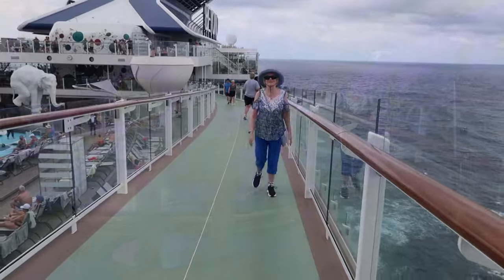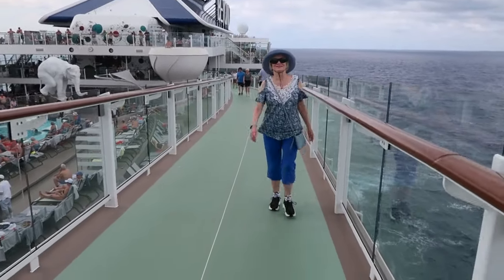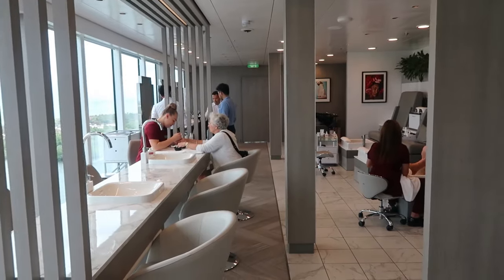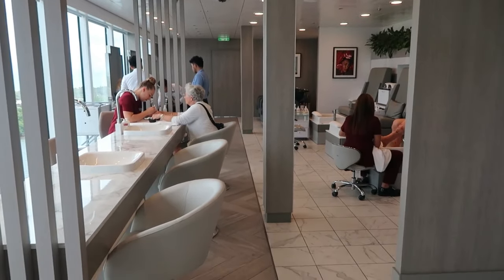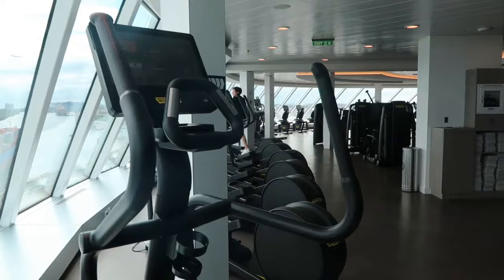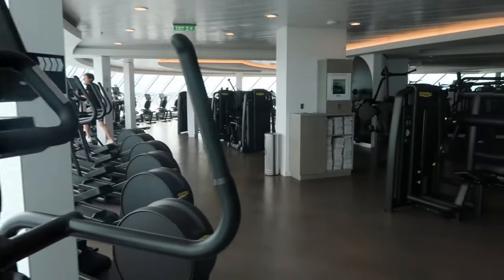There is a jogging track that starts on deck 14 and is elevated, going up to deck 15. The salon is located on deck 14, and here they have all kinds of services from teeth whitening to a hair salon and a nail salon. This is also where you go for massages and facials. And then up one deck is the fitness center — the gym. The equipment was state-of-the-art and the views were beautiful.